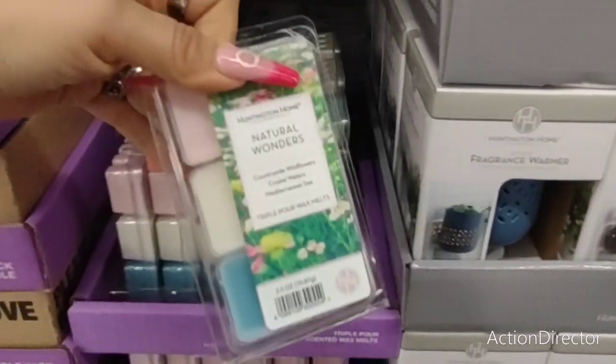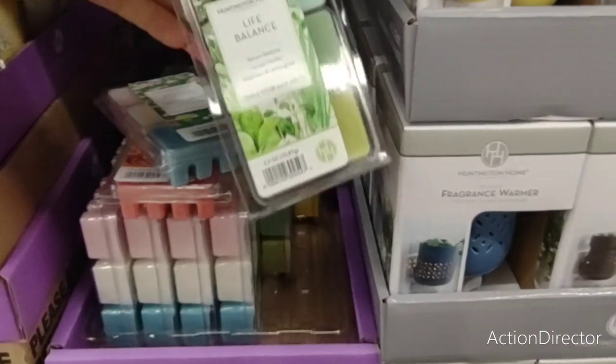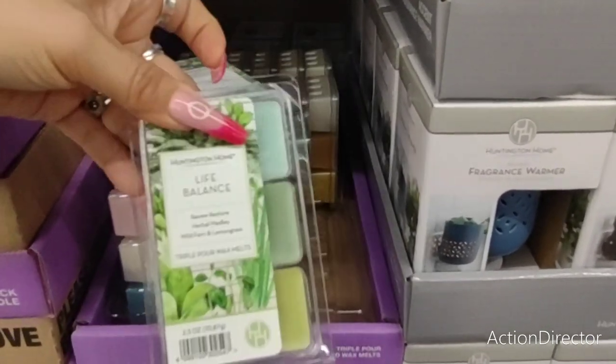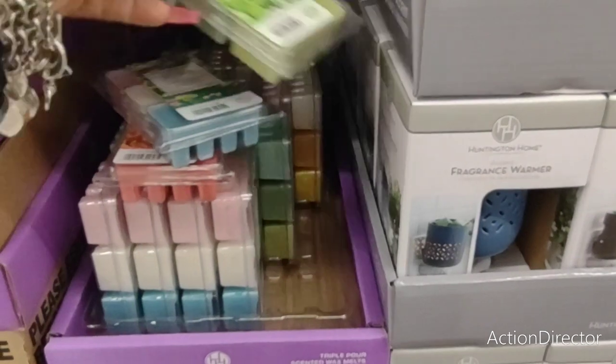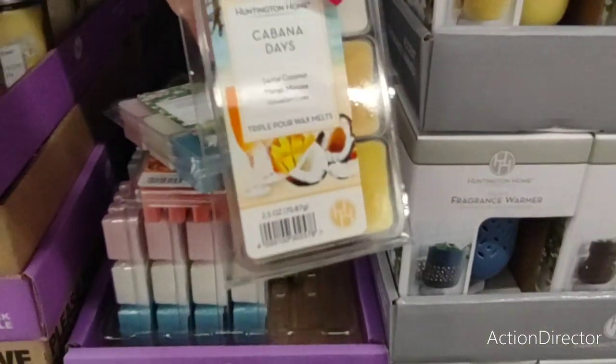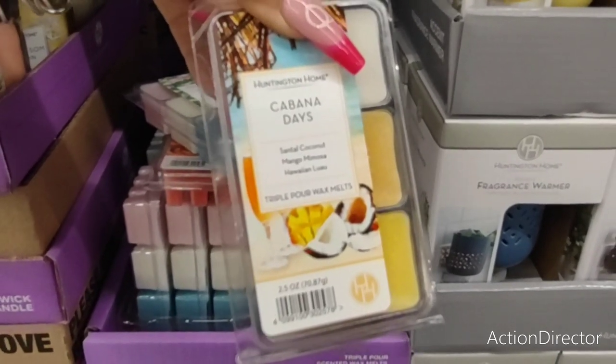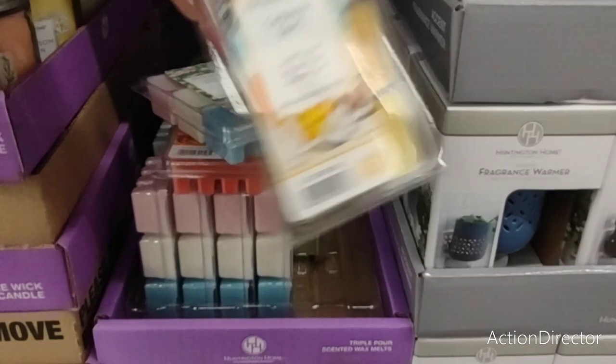Let's take a look at this. 'Natural Wonders,' 'Life Balance.' Ooh, I think this is like lemon or something. 'Cabana Days' — coconut, mango, mimosa, and Hawaiian Luau. How nice.